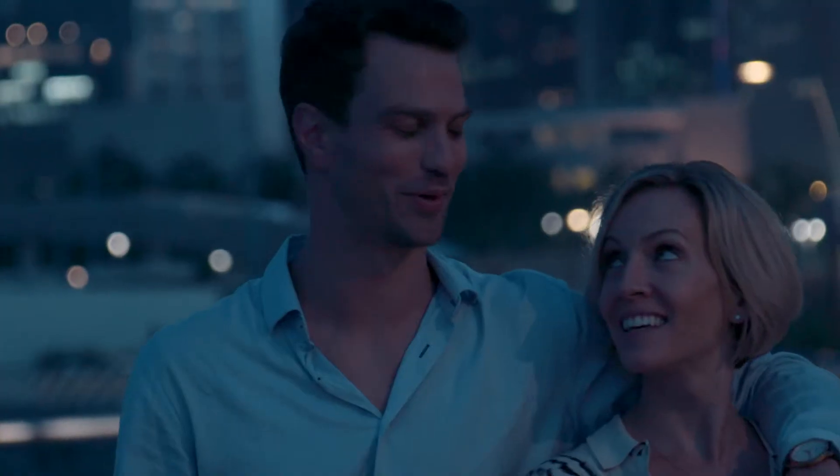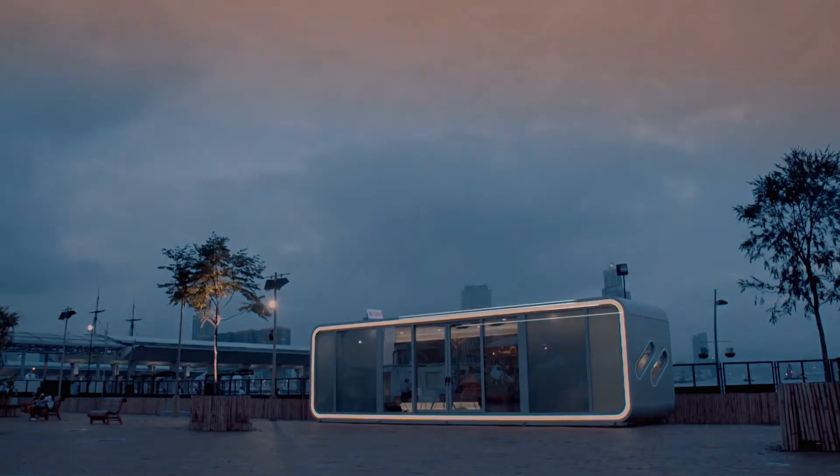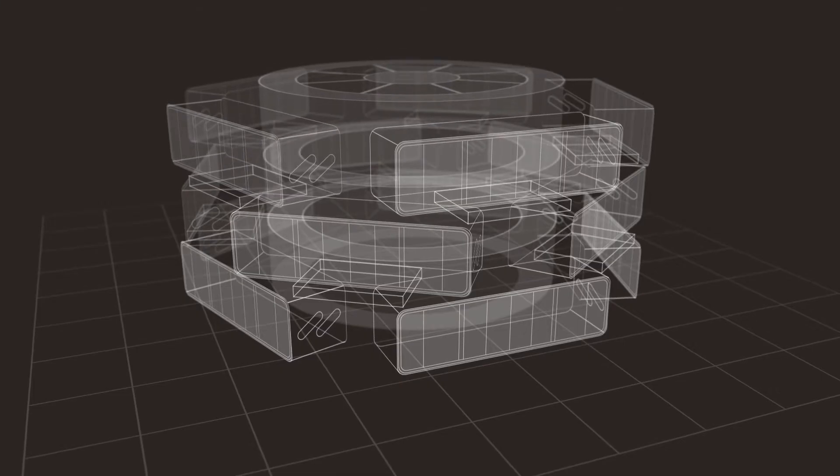Alpod wasn't just created to offer an alternative individual solution. By connecting or stacking multiple pods in a variety of ways, you can create larger spaces or stack units for multiple occupancy.